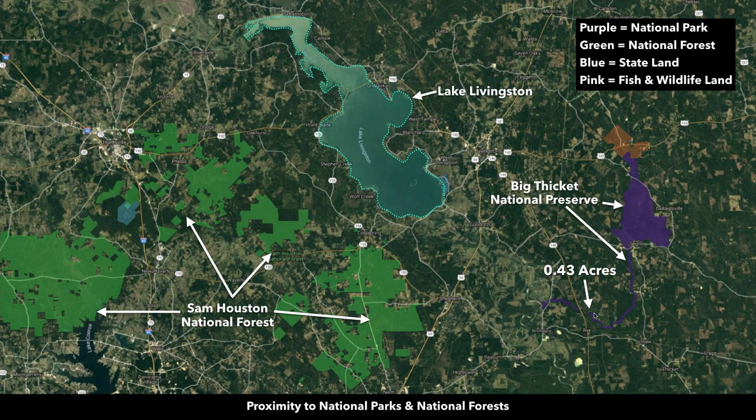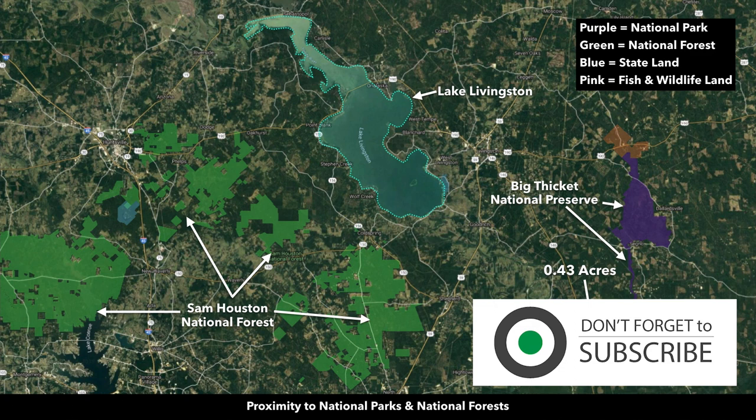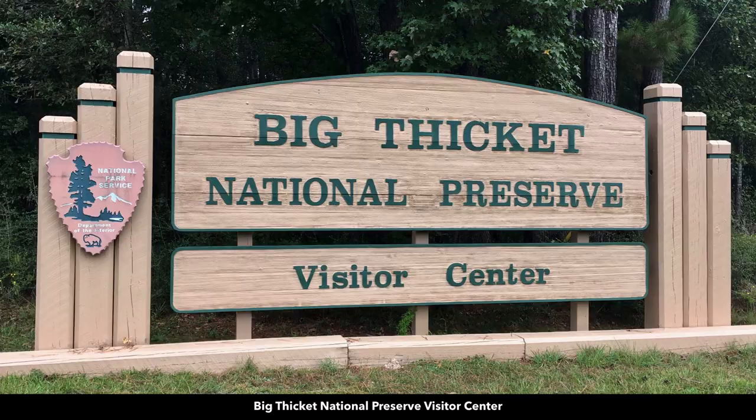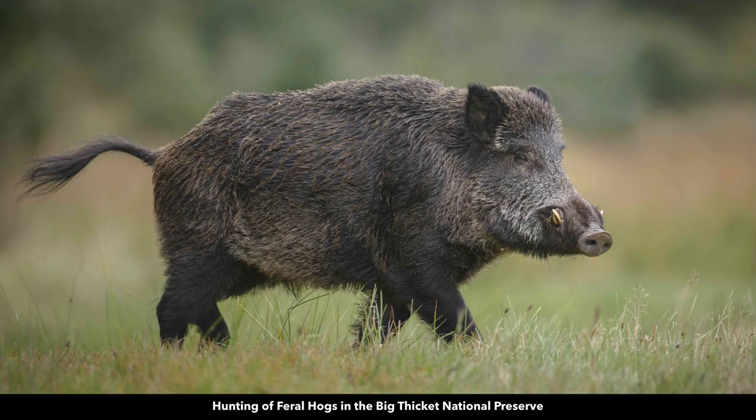This purple shaded area right here, just south of the property, is the Big Thicket National Preserve. The Big Thicket National Preserve stretches across southeast Texas and is claimed to be one of the most biodiverse areas in the world outside of the tropics. There you can enjoy activities like hiking, kayaking, hunting, and camping. Here are some photos from the Big Thicket National Preserve.